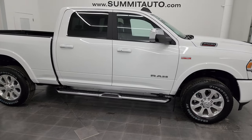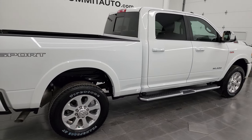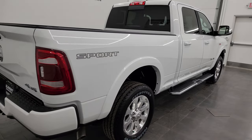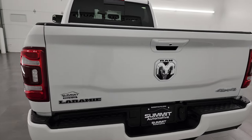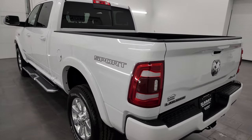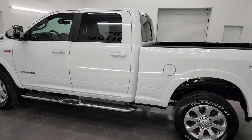This is Brett and this 2022 Ram 2500 Crew Cab Short Box Laramie Level C Sport Edition is stock number 13612Z. I am here at Summit Automotive in Fond du Lac, Wisconsin — your new and used Ram and heavy-duty truck headquarters.